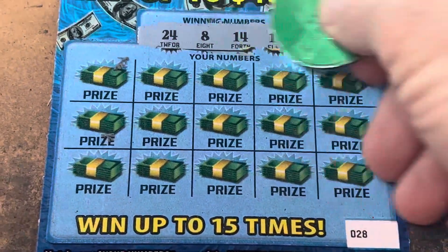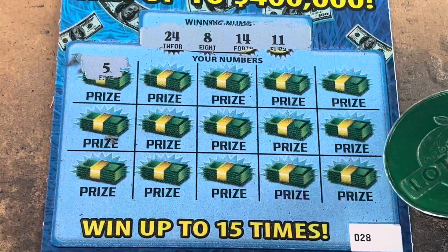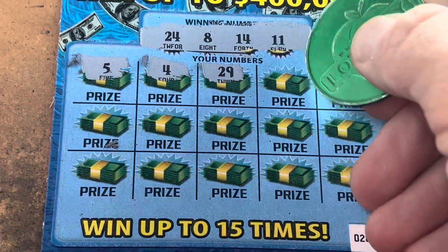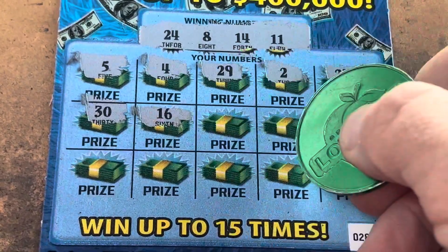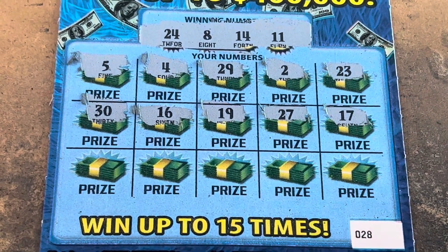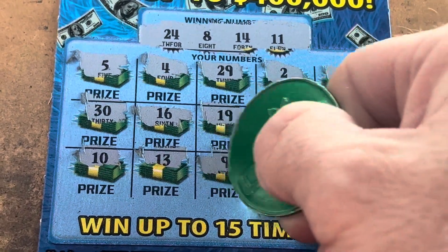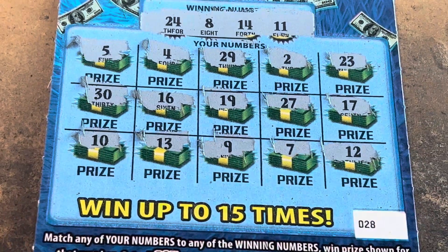Looking to match the money number 8, 11, 14, or 24. We got 5, 4, 29 — I see 24. 2, 23, one away. 30, 16, 19. We need a match. 27 and 17. One more row — 10, I see 11, 13, we've got 14, 9. We've got the 8, 7, and a 12. They teased us on the bottom. No win on ticket 28.